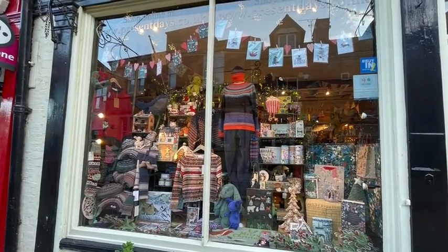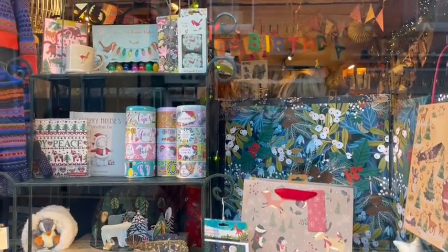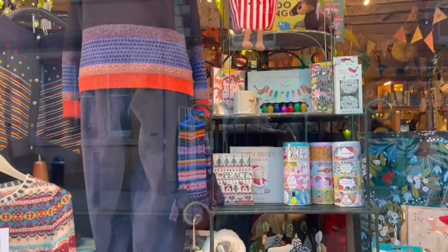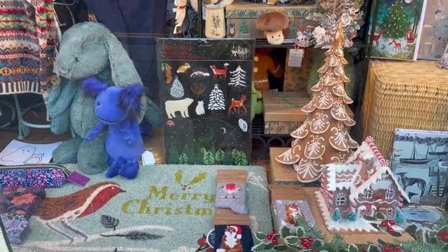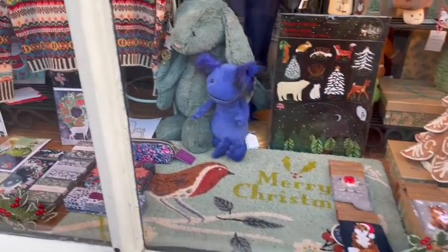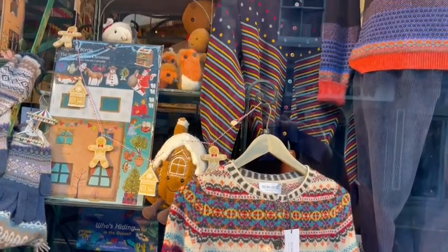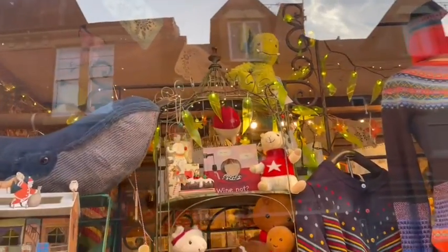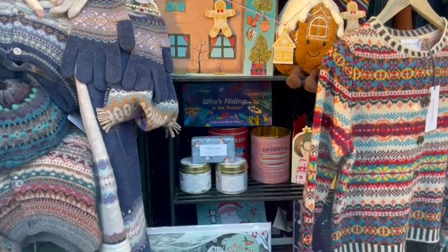We couldn't film inside Royal Windsor Castle because it is a working castle and the Royals do still live there. So this is the little shopping town, and it has the most adorable paper products. You can see there were a lot of knitted things — everything looked very homemade and rustic. It's beautiful.